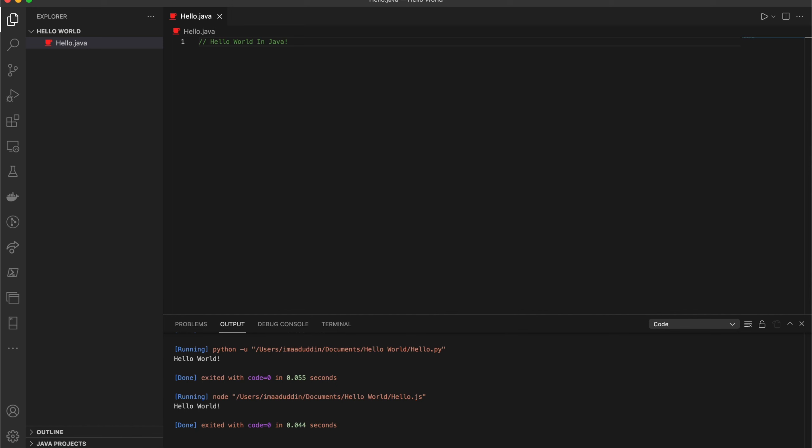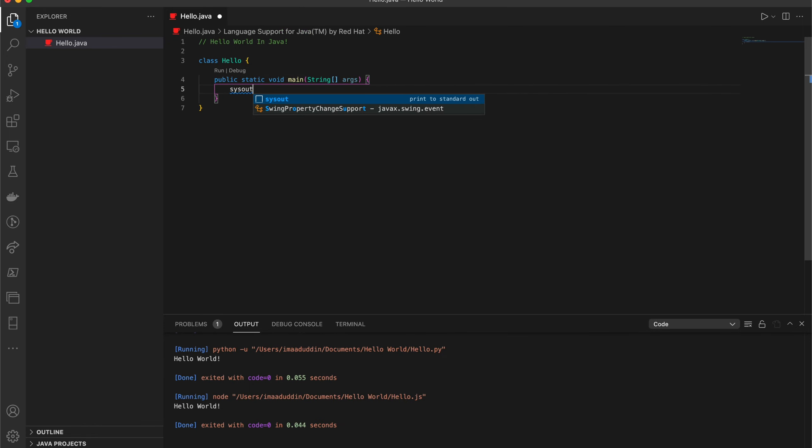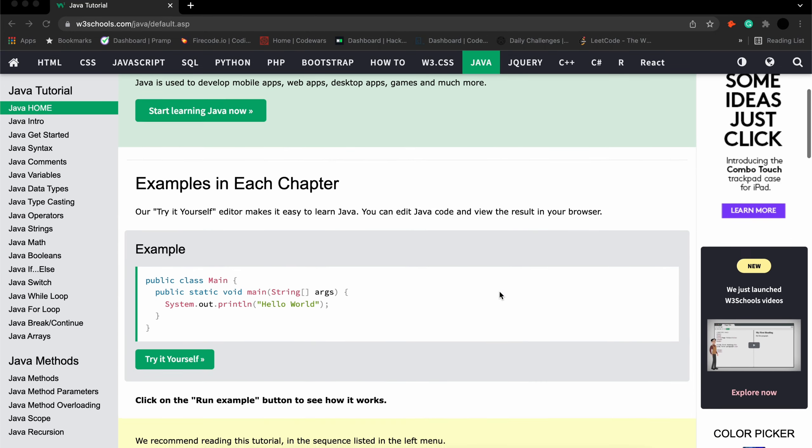I'm not a huge fan of Java, and it definitely isn't the first programming language I would recommend anyone to learn — I think learning Python or JavaScript would be a better use of your time. But I can't deny that a lot of companies still use Java, so learning it as your second or third language will be pretty beneficial. Java is used as a server-side language for most backend development projects, including those involving big data and Android development.